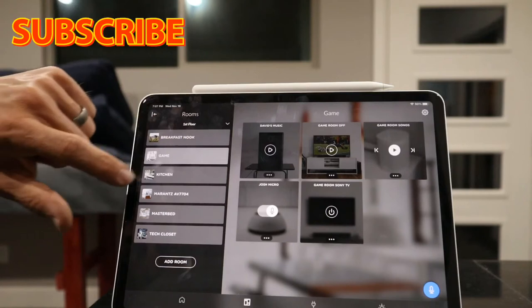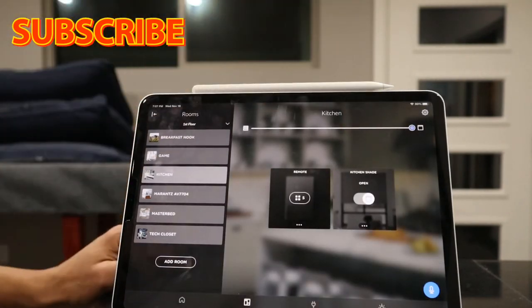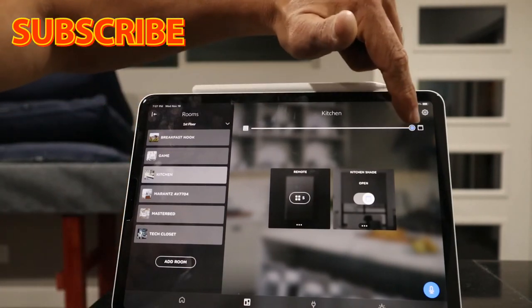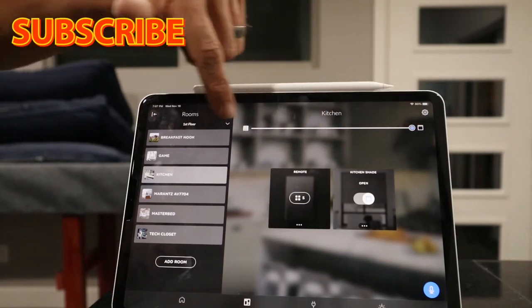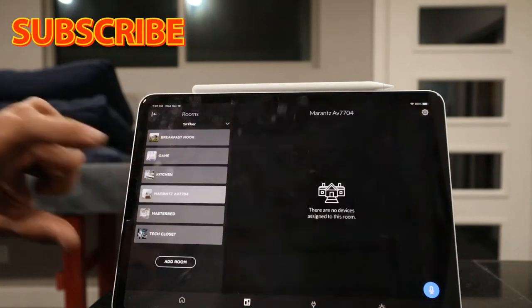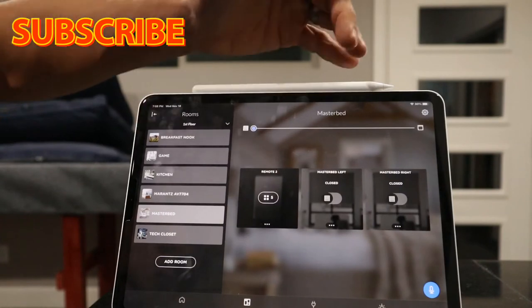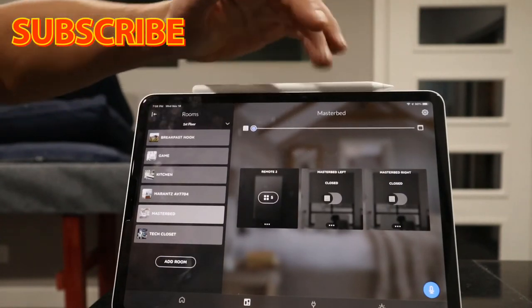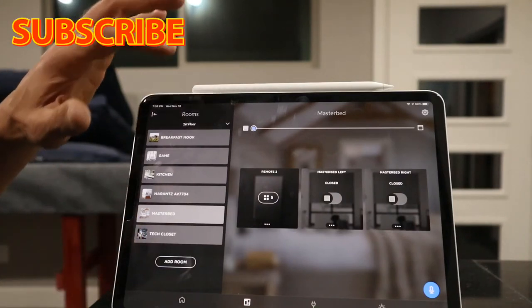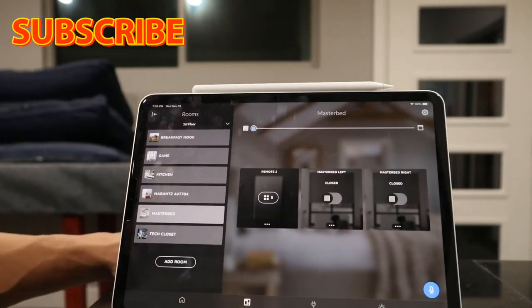The kitchen shows a shade that's open. What's really cool is you can control that shade right from here — there's a shade bar at the top, just like a dimmer, lower or raise it. Then you have other rooms: a Marantz in another room, the master bedroom with left and right shades, and a tech closet. It's an easy way to navigate things individually.